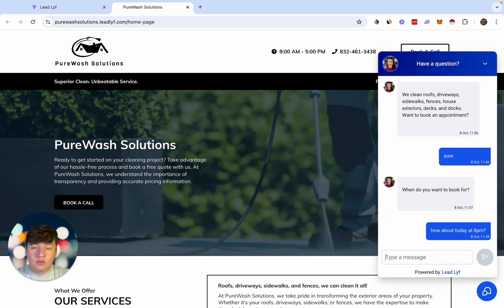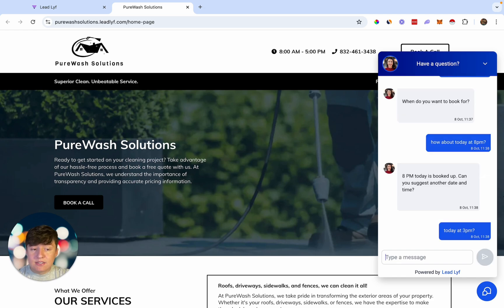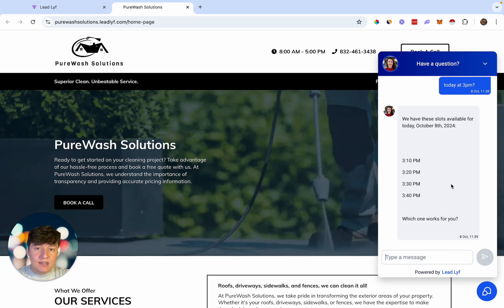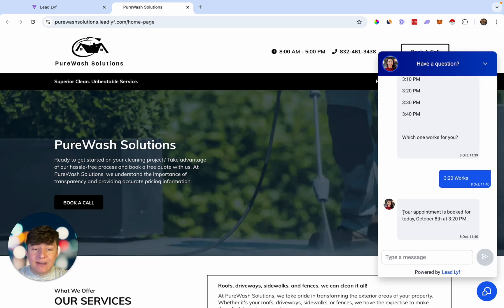Right now it's going to check the calendar. If the business is closed or they already have someone booked for that time, it's going to let me know. It says '8 PM today is booked up. Can you suggest another date or time?' So I say 'Today at 3 PM?' — that time was taken as well, so it gives me a list of available times. I say '3:20 works,' and just like that the AI bot automatically booked an appointment for October 8th at 3:20 PM.